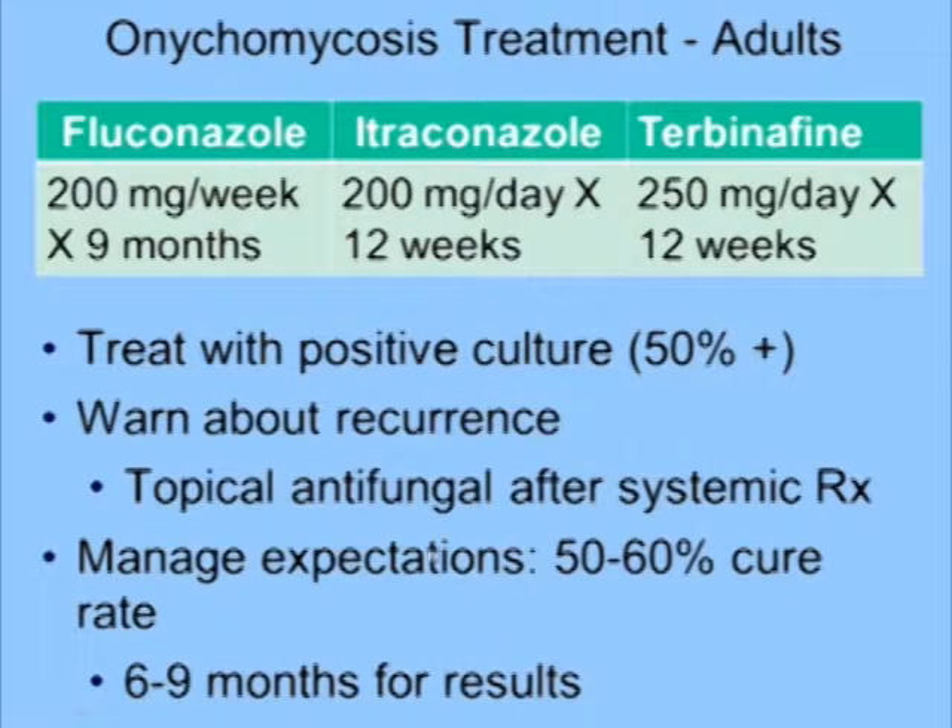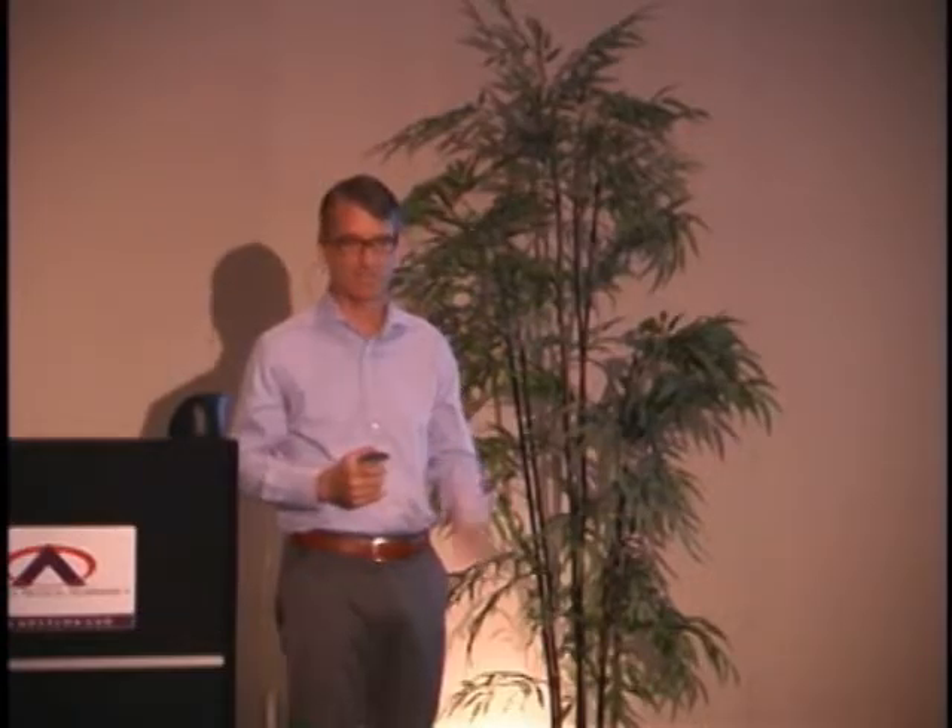The treatment regimens are fluconazole, itraconazole, and terbinafine. You'd like to treat with a positive culture, but 50% of the time you don't get a positive culture. With appropriate monitoring, you can still put them on these treatments, but there's no free lunch. We had a patient develop neutropenia on terbinafine and had to be hospitalized — that's rare, but any systemic medication can have side effects.